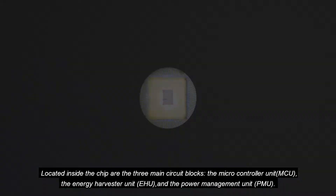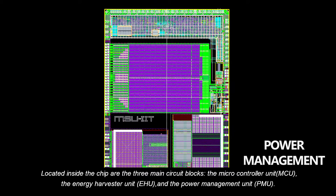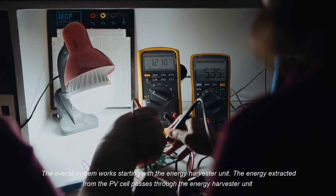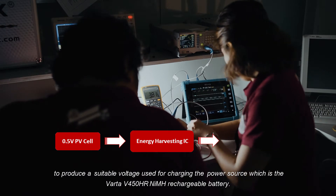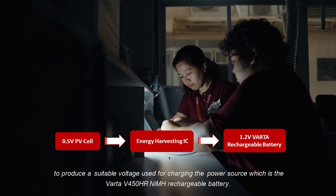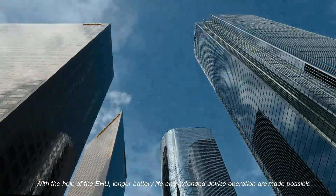Located inside the chip are the three main circuit blocks: the microcontroller unit, the energy harvester unit, and the power management unit. The overall system works starting with the energy harvester unit. The energy extracted from the PV cell passes through the energy harvester unit to produce a suitable voltage used for charging the power source, which is the VARTA V450HR nickel-metal hydride rechargeable battery. With the help of the EHU, longer battery life and extended device operation are made possible.